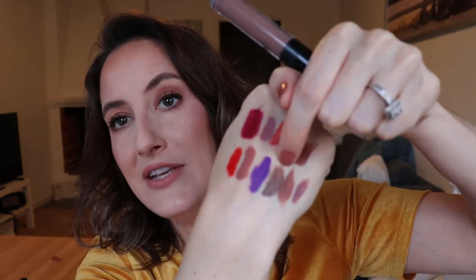Then I have this NYX Tattoo Junkie one, swatched right here. Even though this liquid lipstick formula is more uncomfortable than the regular NYX one in my opinion, the color is something I actually really liked on. It's almost a really gray brown and I thought it was really unique and pretty, so I want to hold on to it a little bit longer and think about it. It's going in the maybe category.